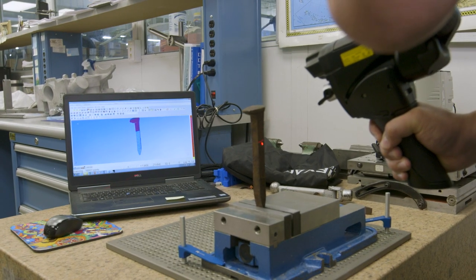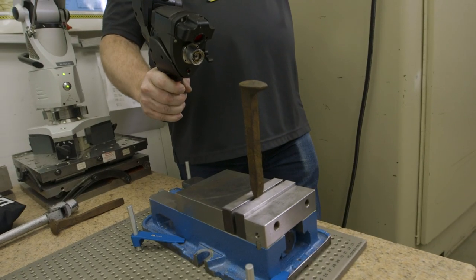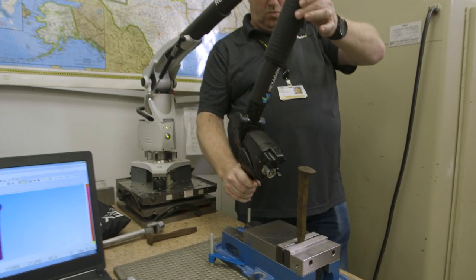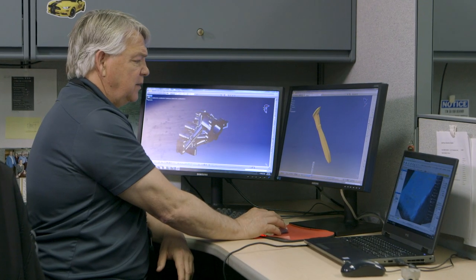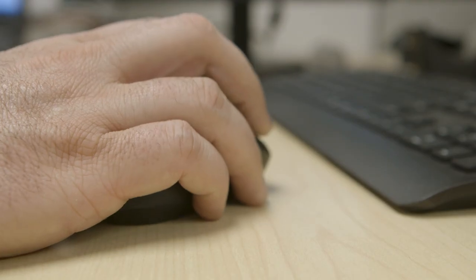The technology that we're using — the basis of it — is a computer model. In 3D scanning, you're using an actual laser to map the outside surface of a part, which will then be moved into an engineering model to create a digital file that can be 3D printed.